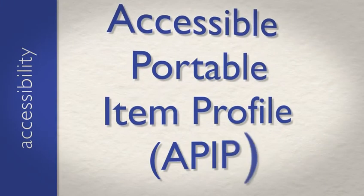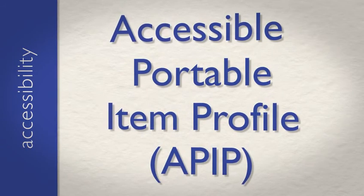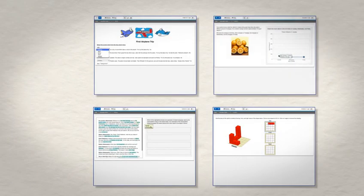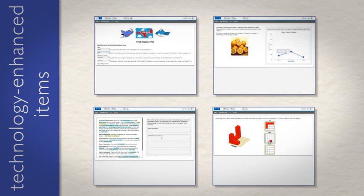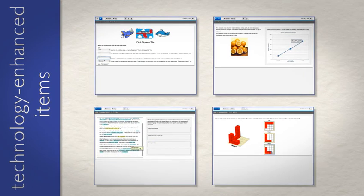TestNAV is working toward alignment with the Accessible Portable Item Profile, APIP, increasing accessibility of online testing for all students, from English language learners to those who have special needs. The ability to deliver technology-enhanced items helps TestNAV realize the enormous potential of online test delivery. Media-rich and interactive, these items are engaging to students, reflect the dynamic exchange of information in the classroom, and more accurately assess all that students know and can do.